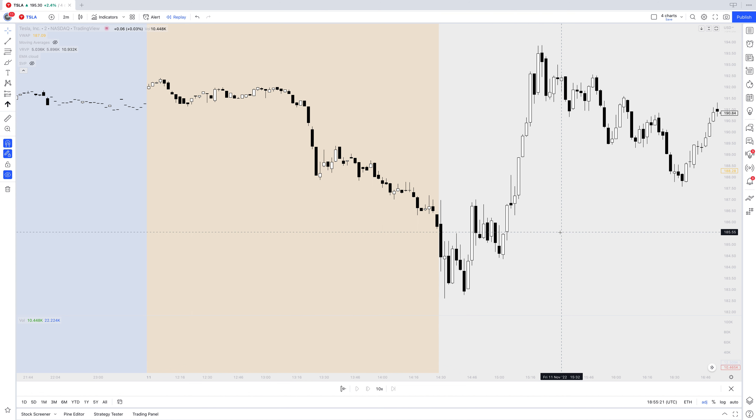Hey, what's up traders? Will here from CineStocks. Super, super short video. Just going to be trying to explain how and why I traded Tesla today and the exact reasons behind the trade, basically.